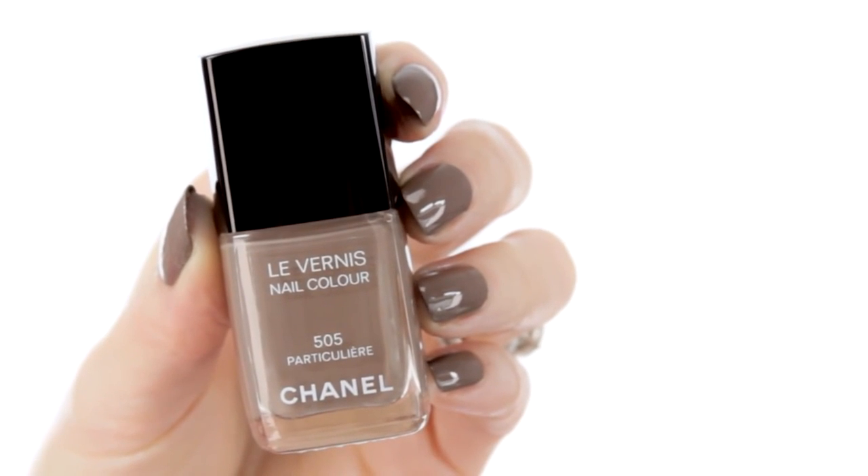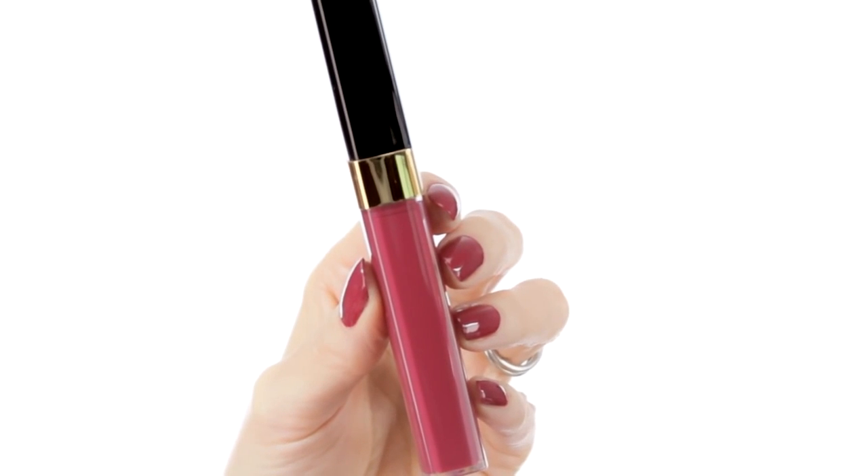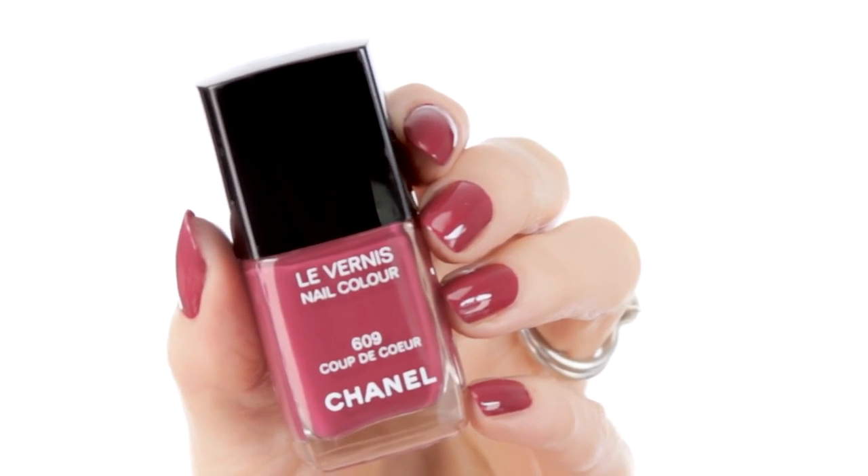I'm going to team this lip colour with Nail Polish Particulair number 505 — another good combination, I think. And if I was in a bold mood, I would probably choose Leve Cintillon in Tocard number 182. You can apply a light layer which is perfect for daytime, or you can build up for the evening — super glossy and easy for touch-ups on the go. I'm going to match my lips with Coup De Coeur Nail Polish number 609.